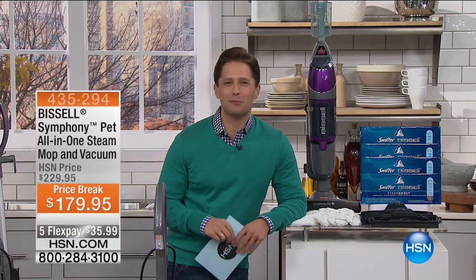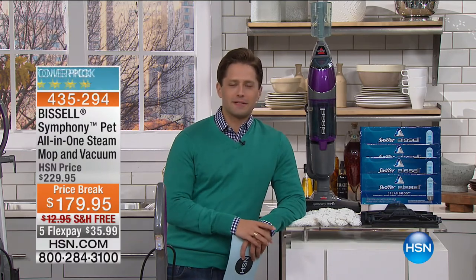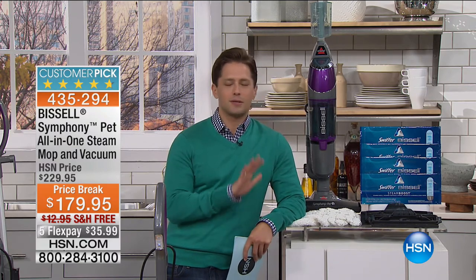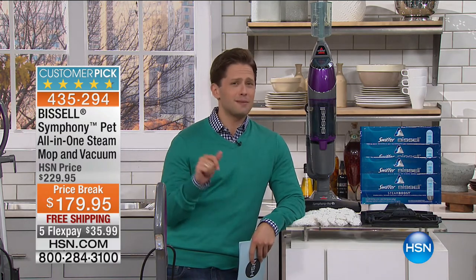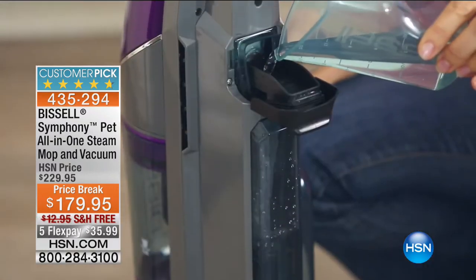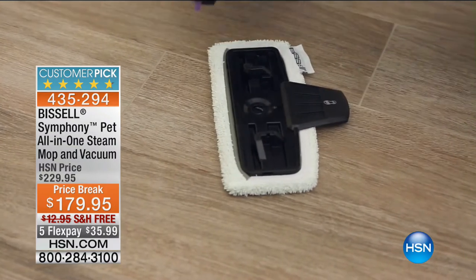I'm so glad you're joining us tonight here on HSN. My name is Brett Chuckerman, and I'm going to level with you about this little guy right here — the Bissell Symphony, the deluxe pet model. When I was first introduced to this product, I was a total naysayer and non-believer. I went, okay, it's a vacuum and it's a steam mop, so this is going to be one of those jack-of-all-trades, master-of-none deals — it's going to do a mediocre job at both.